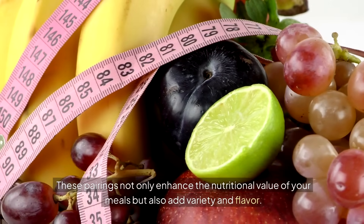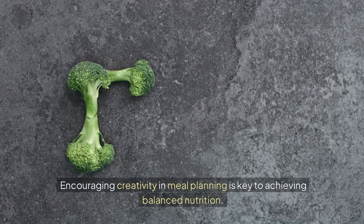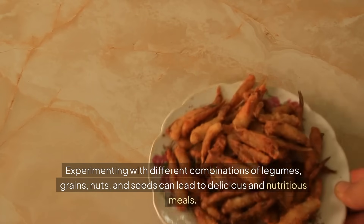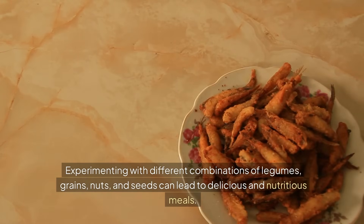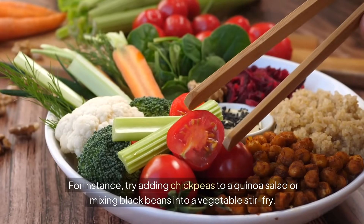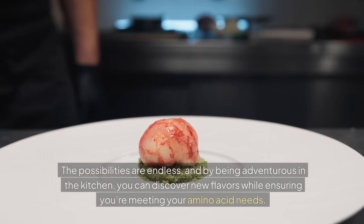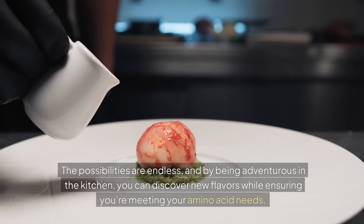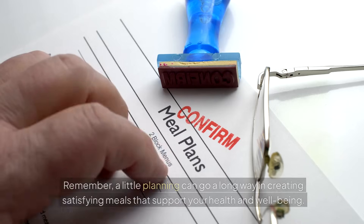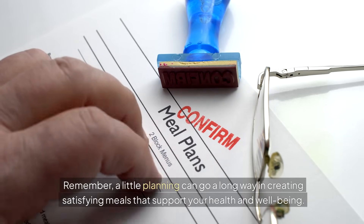These pairings not only enhance the nutritional value of your meals, but also add variety and flavor. Encouraging creativity and meal planning is key to achieving balanced nutrition. Experimenting with different combinations of legumes, grains, nuts, and seeds can lead to delicious and nutritious meals. For instance, try adding chickpeas to a quinoa salad or mixing black beans into a vegetable stir-fry. The possibilities are endless, and by being adventurous in the kitchen, you can discover new flavors while ensuring you're meeting your amino acid needs. Remember, a little planning can go a long way in creating satisfying meals that support your health and well-being.